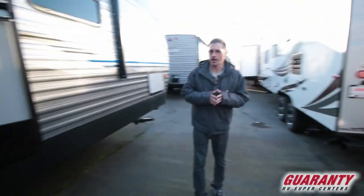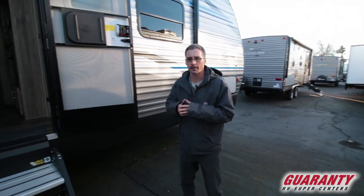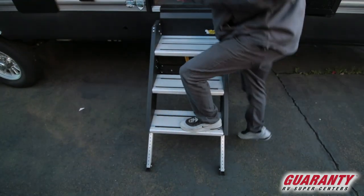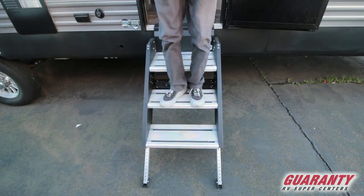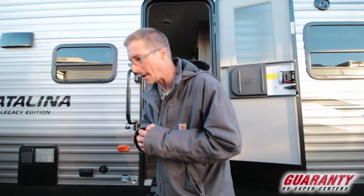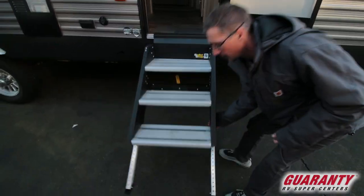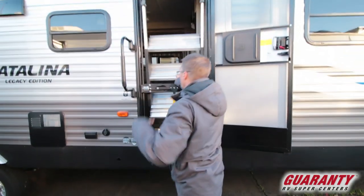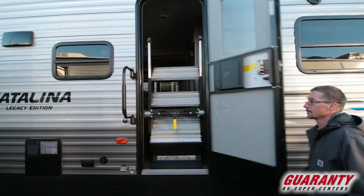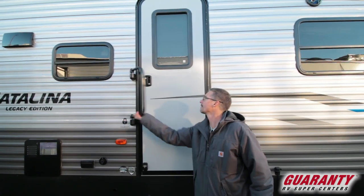One of the components this trailer has that people are commenting on — when they do see them, they seem to love them — is the steps. They're so solid and stable, just great. Everybody has really loved them, and they're easy to use. You just fold them back in, that's it, close the door. Nothing hard at all.